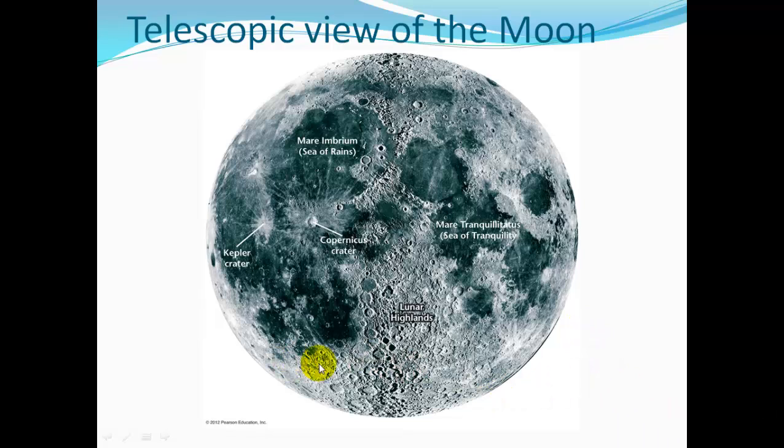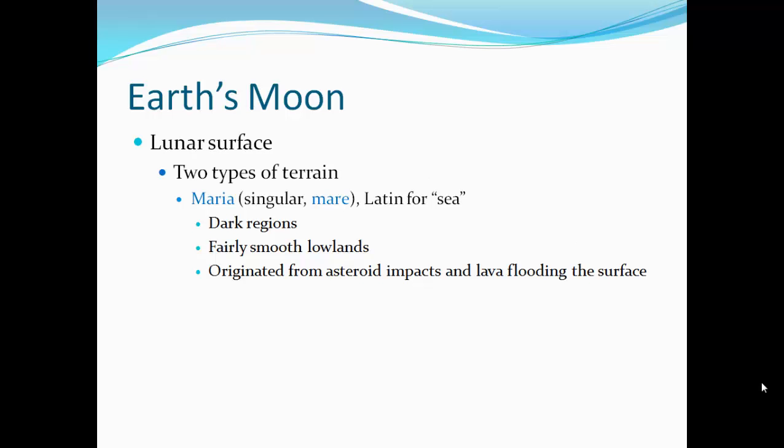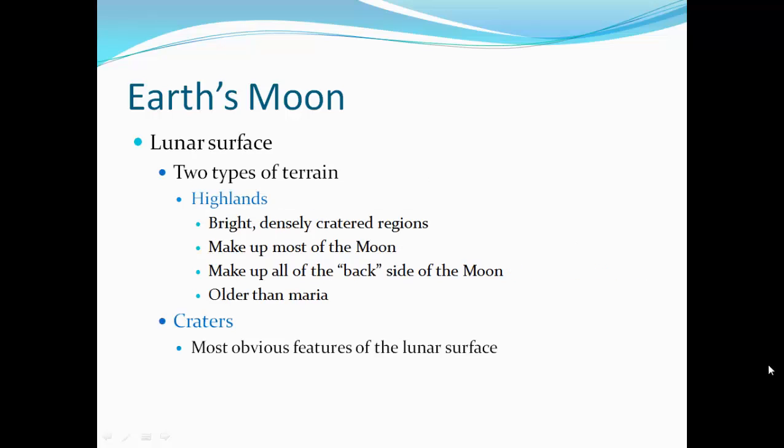We have these lighter colored, pockmarked highlands, and then we have these smoother, dark areas of the seas — Mare Imbrium and Mare Tranquility. There's a large Copernicus Crater and Kepler's Crater. There are two types of terrain: the Maria are the seas — dark regions, fairly smooth lowlands originally formed from asteroid impacts and then lava flooding the surface. The highlands are bright, densely cratered regions that make up most of the Moon and all of the back side, and they're older than the Maria.